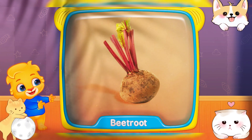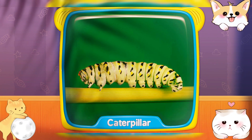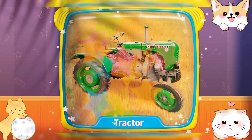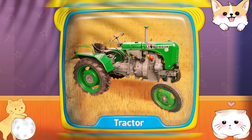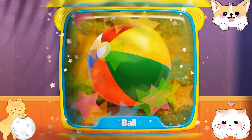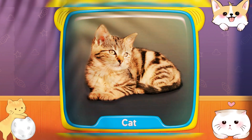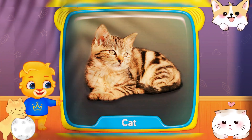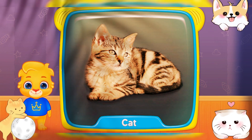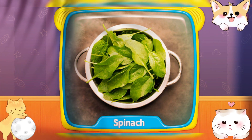What's this? Beetroot! Caterpillars! Tractor! Ball! What's this? Cat! Spinach!